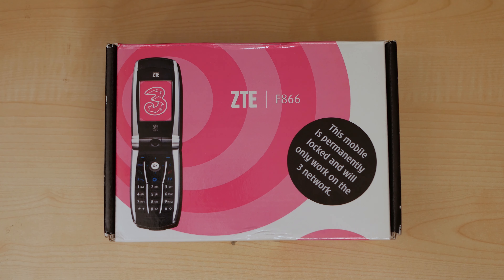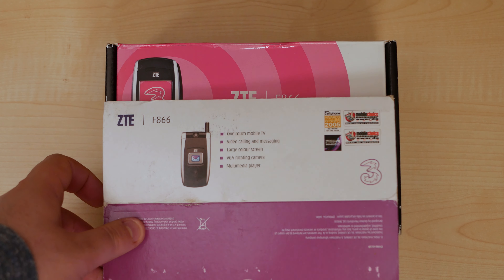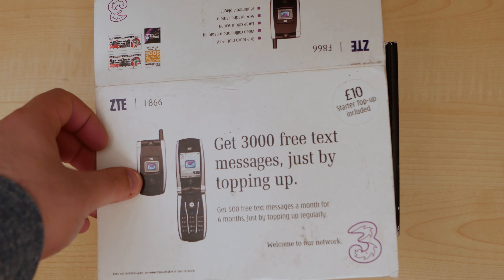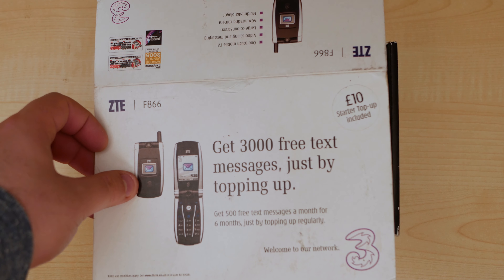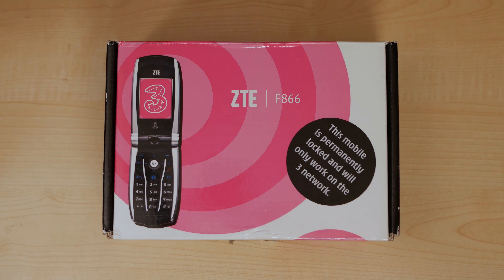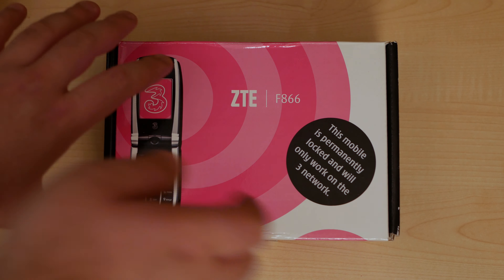Here's the box. I just want to point out this had one-touch mobile TV, and this is probably from around 2005 judging by that. And then you got 3,000 free text messages just by topping up. Imagine that — 3,000 text messages. What would you do with all of those texts? Anyway, let's get in here.